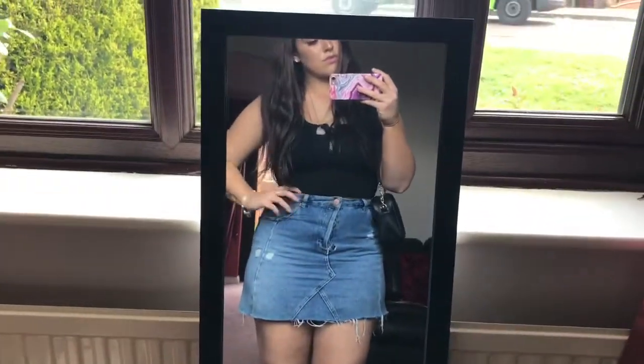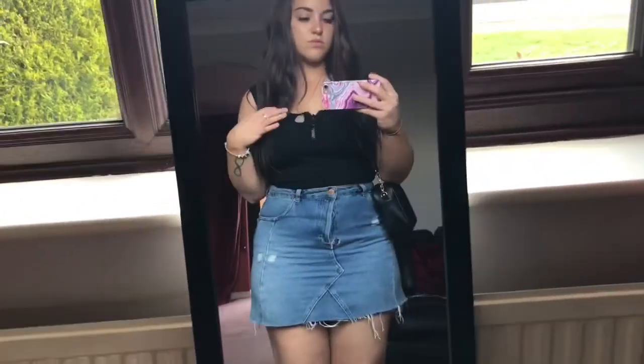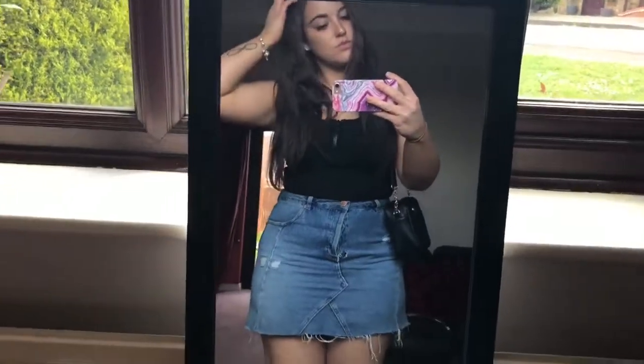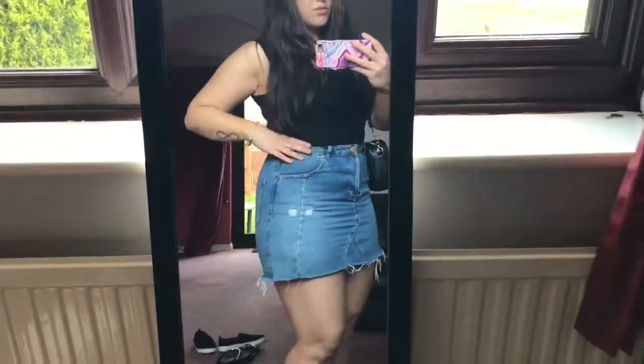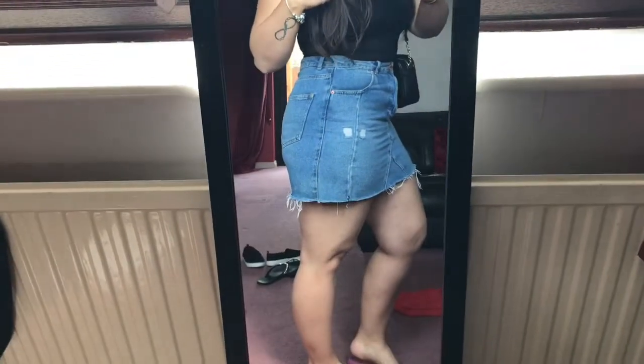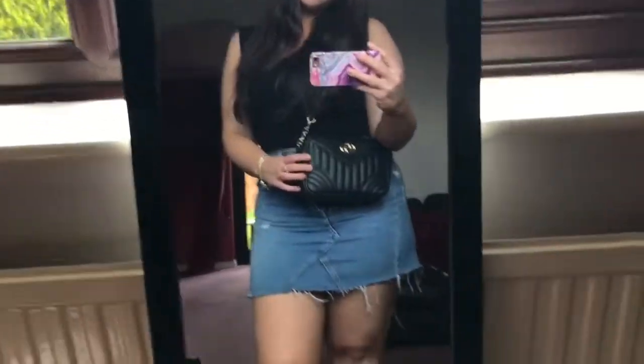This denim skirt is from New Look and I'd usually just wear this with a cute crop top — this one's from Primark — and I think it goes really really well with it. I've just paired it with a cute black bag and either a pair of flip-flops or trainers if you're going casual, or you can put on some heels if you're going out somewhere nicer. It's just a really cute, easy outfit to put together.